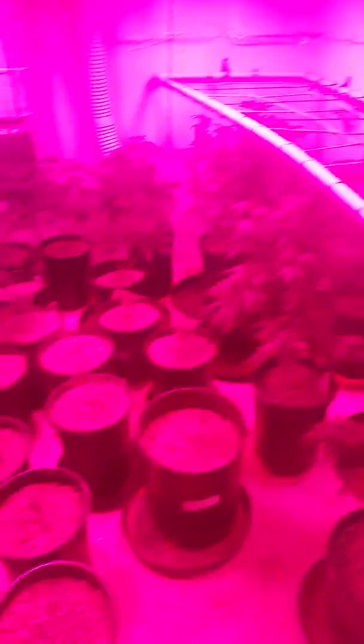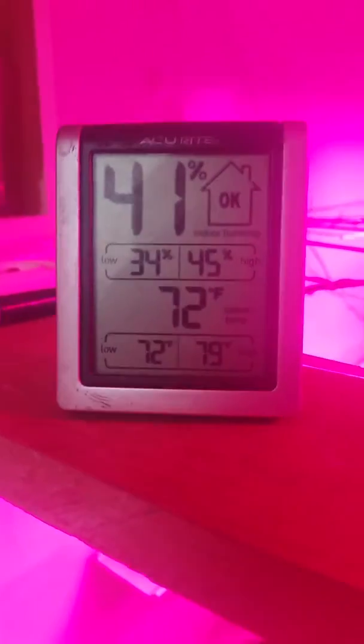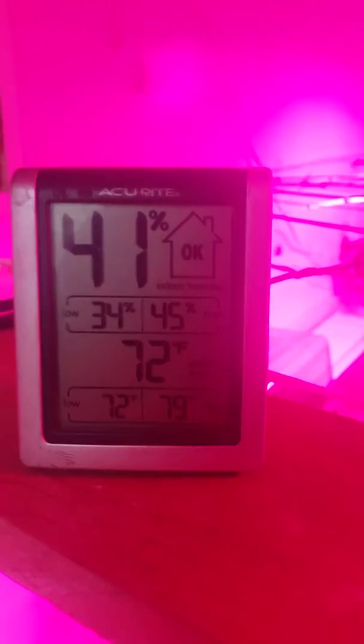If you live in California, you know right now it's frosting big-time. I was worried about the temperatures. As you can see, doing really good — highest 79, low 72, 45% humidity, 34% humidity.